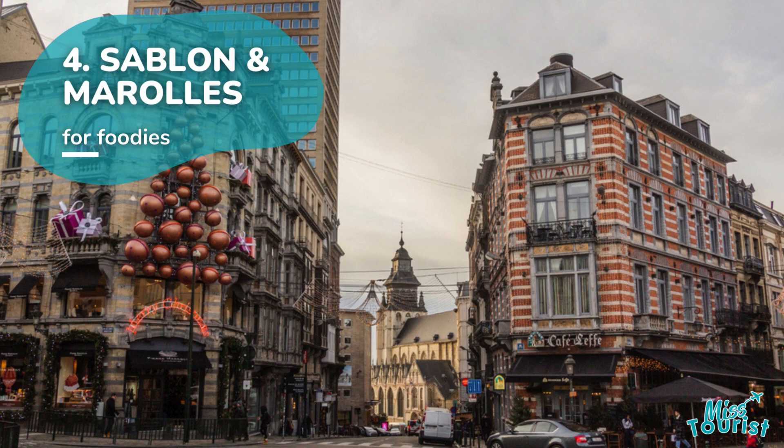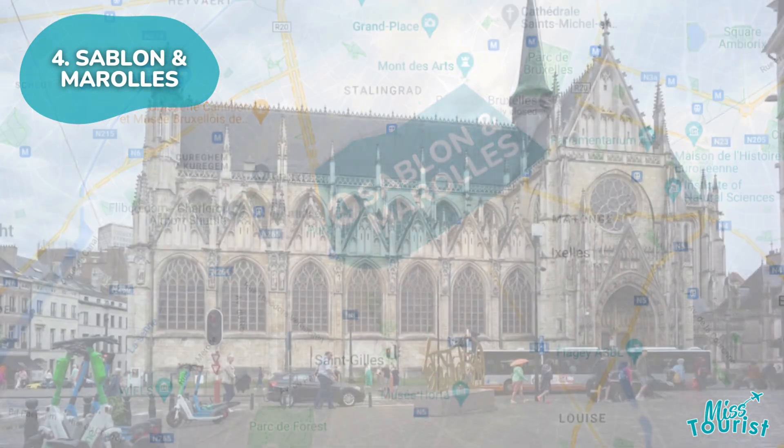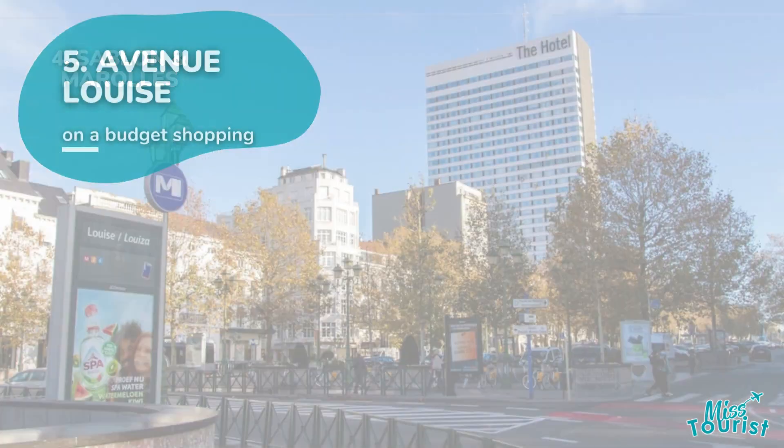4. Sablon and Marolles offer affordable hotels and delightful chocolate shops. Explore the Gothic Church of Our Lady of Victories. Don't miss the Christmas markets in Sablon during the holiday season.